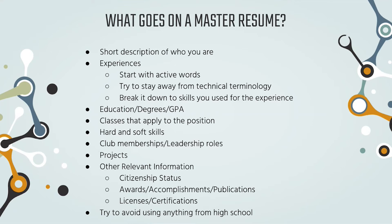Other relevant information includes citizenship, licenses, and awards. Try to avoid using anything from high school. If you're a freshman it makes sense, but generally when you start college, that's when your professional career starts. If you had research or an internship during high school, that's fine — but being the president of your high school robotics club probably isn't worth including.